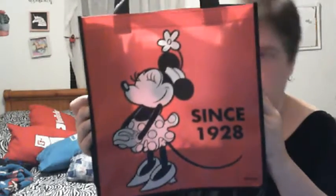The last items are kind of a joint find. I've seen a lot of people haul these 90 Years of Magic Mickey Mouse true original bags. We finally found the Mickey that's going from black and white into color. And then I found this Minnie, which is since 1928 — the old black and white Minnie. I thought this was just so adorable.